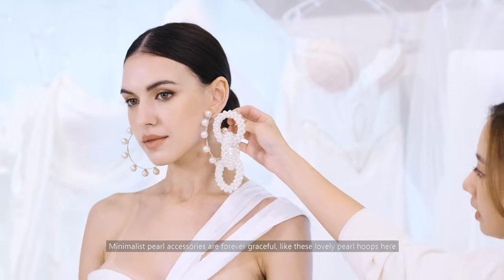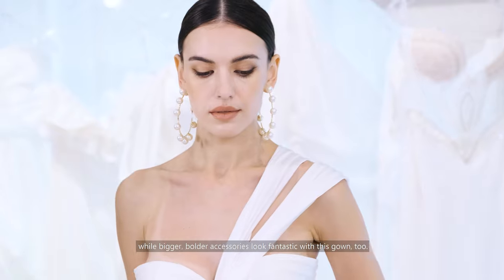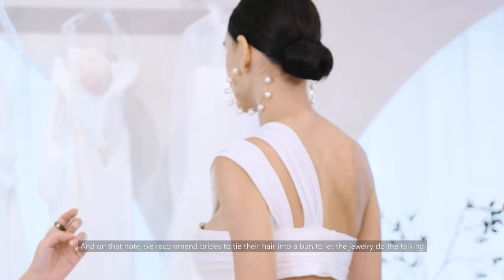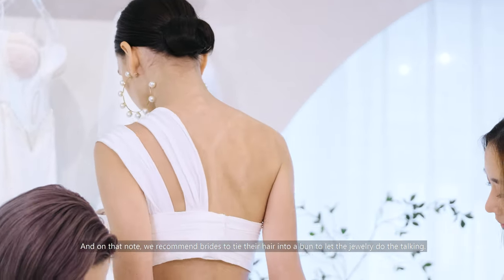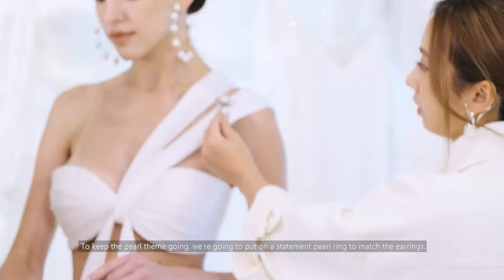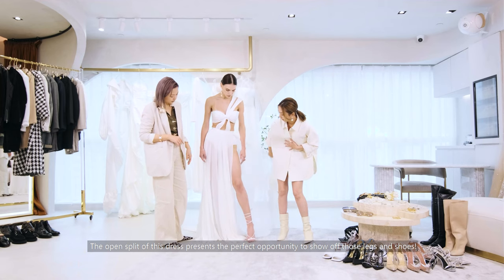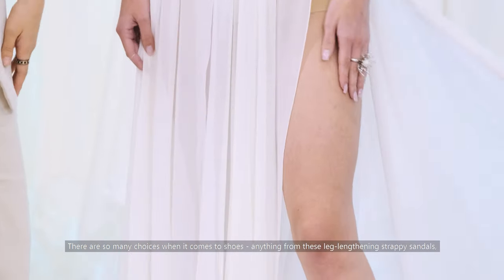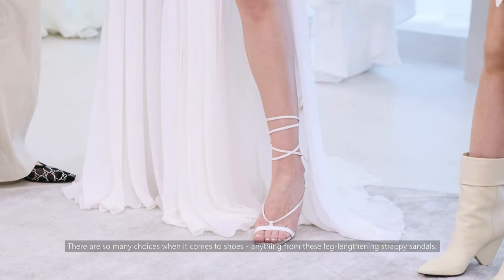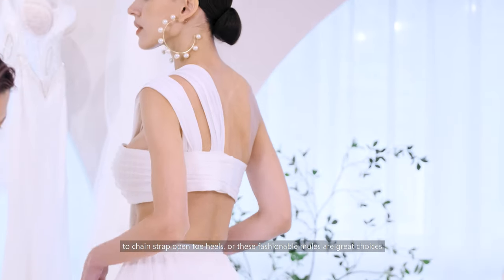Minimalist pearl accessories are forever graceful, like these lovely pearl hoops here, while bigger, bolder accessories look fantastic with this gown too. We recommend brides to tie their hair into a bun to let the jewelry do the talking. To keep the pearl theme going, we're going to put on a statement pearl ring to match the earrings. The open split of this dress presents the perfect opportunity to show off those legs and shoes — anything from leg-lengthening strappy sandals, to chain strap open toe heels, or fashionable mules are great choices.